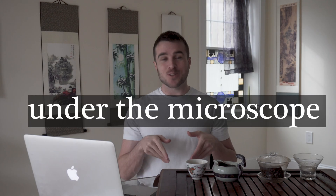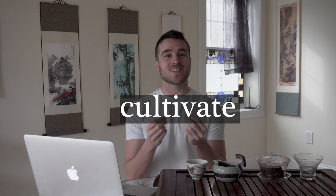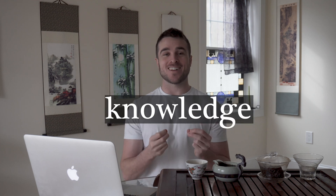Next, we put this sentence under the microscope, cultivate the succulent fruits of knowledge, and catapult you out of this video with a crystal clear understanding of tea plant biology and its cultivation.